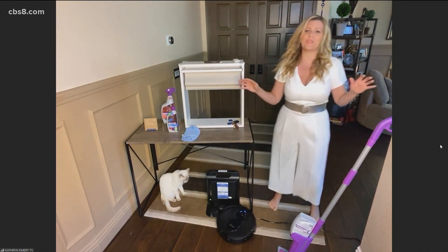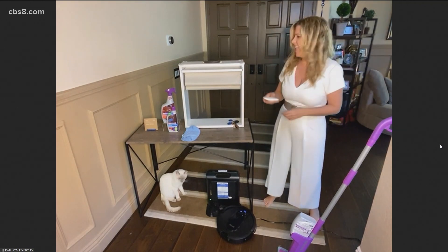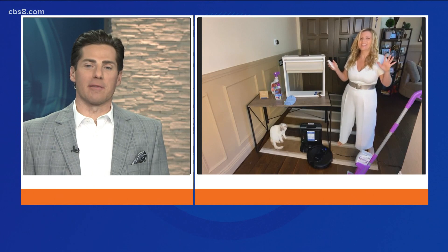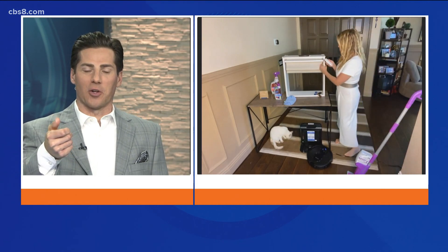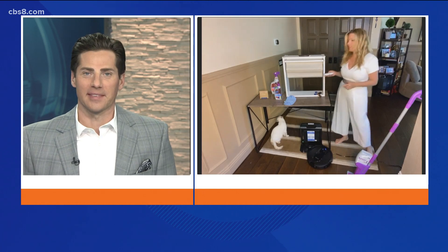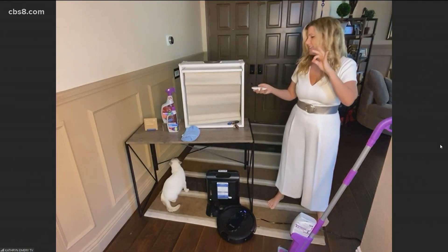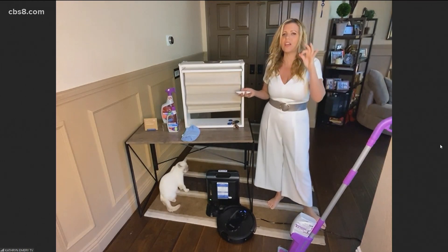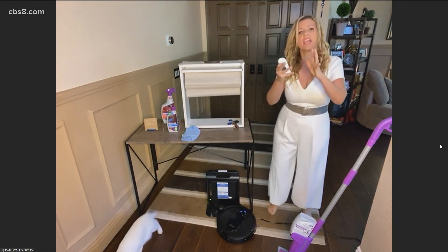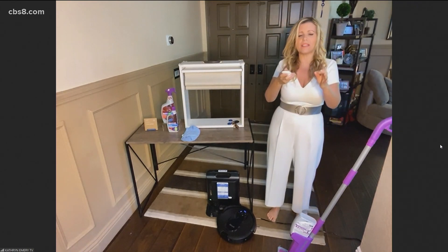So talk about those blinds. It used to be that only the rich guy in the movies had blinds you could control with a remote. Not so much anymore. Now you can bring motorized blinds to your home. This is Levolor, and I just love it. I love cellular shades because you can control what light comes in, but you can do any blind type — it's motorized.